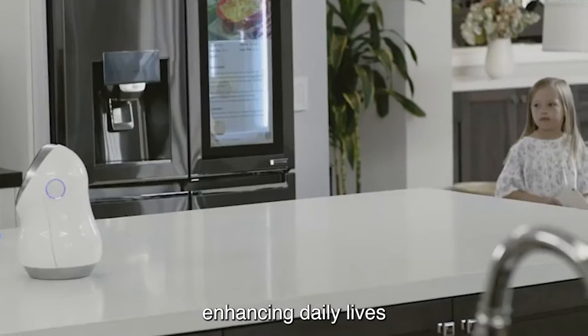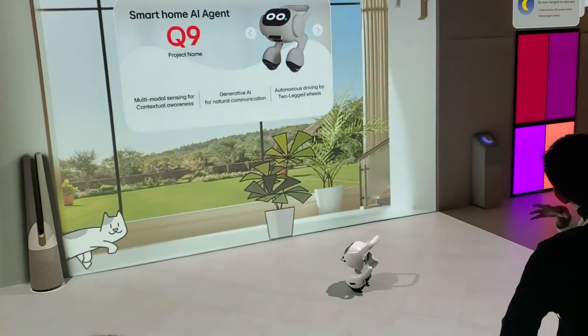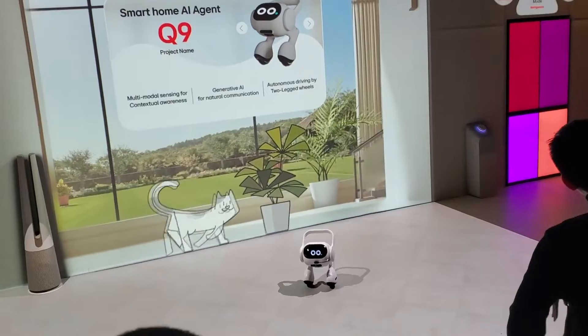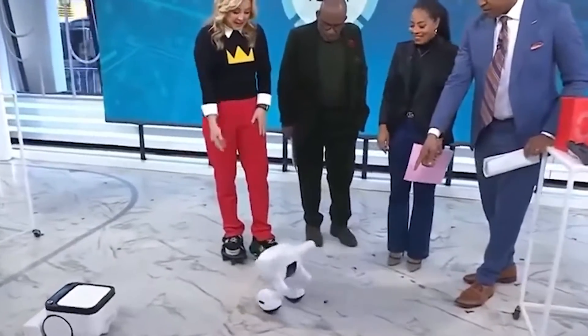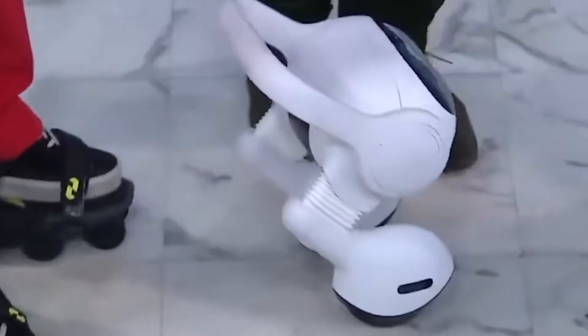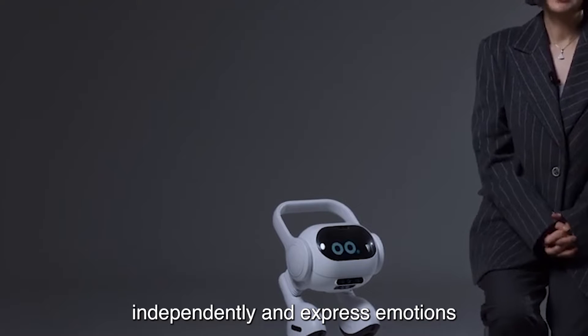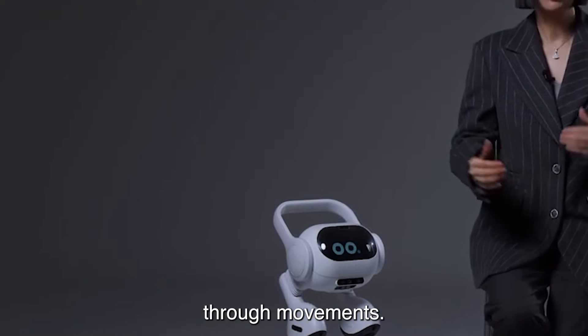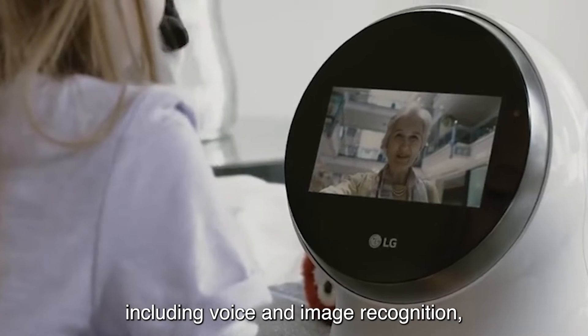Enhancing daily lives and aligning with LG's vision of a zero-labor home. LG's Smart Home AI Agent can zip around your house on its own — its two-legged wheel design allows the agent to navigate the home independently and express emotions through movements.